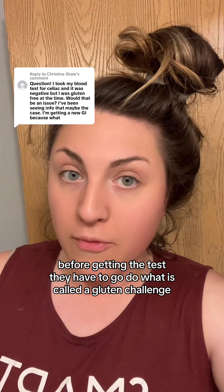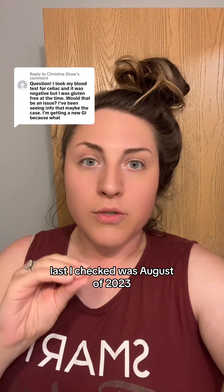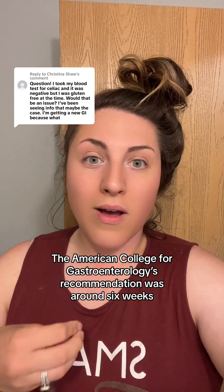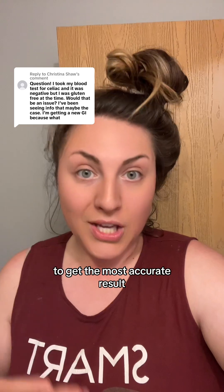For individuals who have gone gluten-free before getting the test, they have to do what is called a gluten challenge — basically just eating gluten. As of August 2023, the American College of Gastroenterology's recommendation was around six weeks eating two slices worth of bread of gluten each day to get the most accurate results.